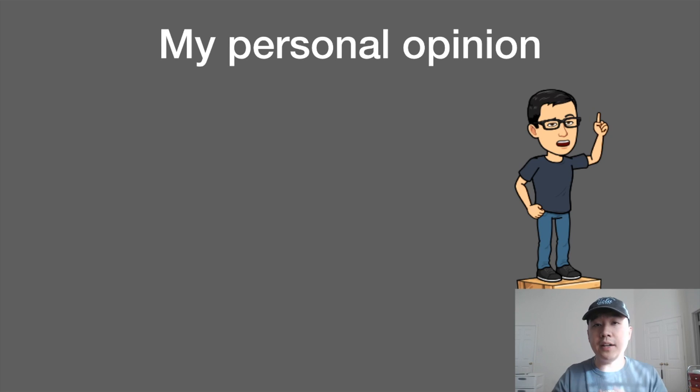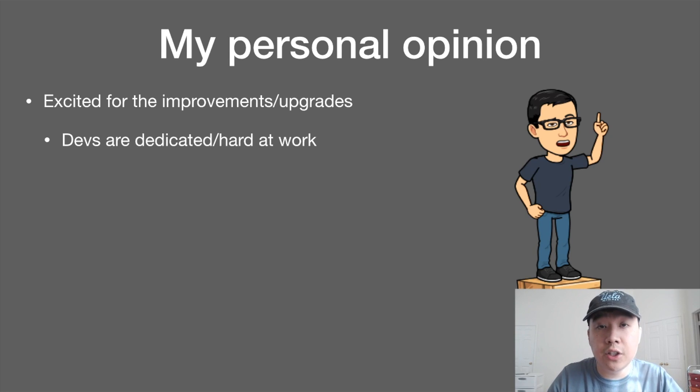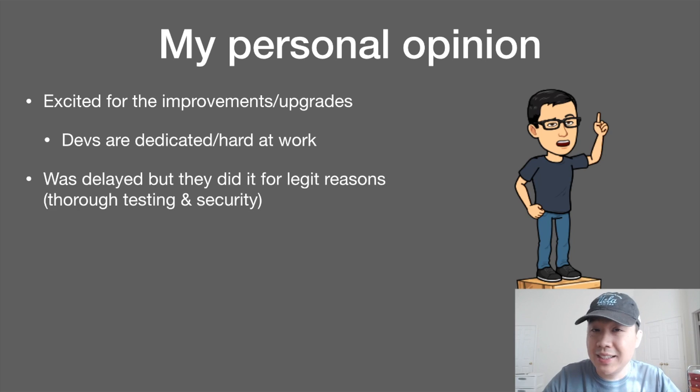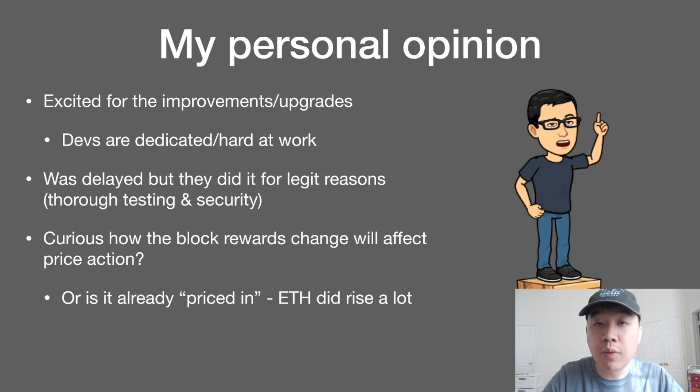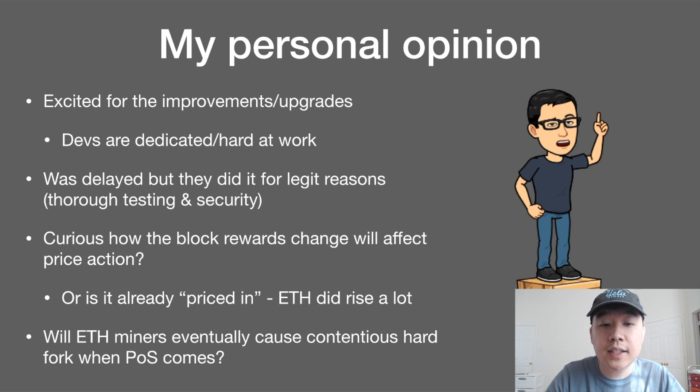My personal opinion on Constantinople: I'm excited for the improvements and upgrades because the devs have shown dedication and hard work. Other smaller projects have had devs quit or retire, but not the Ethereum developers. This hard fork was delayed, but they did it for legit reasons — they needed more thorough testing to ensure security of the network, and I think that's great. I'm personally curious how the block rewards change will affect price action for Ethereum, or whether it's already priced in, since Ethereum rose a lot recently — way more than Bitcoin and some other top 20 coins. I'm also curious if Ethereum miners will eventually cause a contentious hard fork when proof of stake comes, since the difficulty bomb and block reward reduction are all moving towards proof of stake, at which point their GPU farms won't be needed anymore.